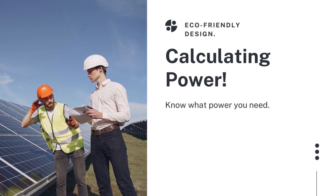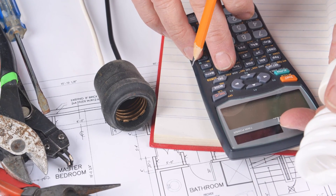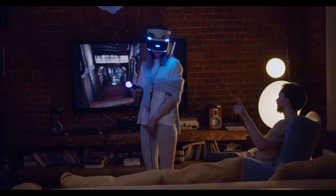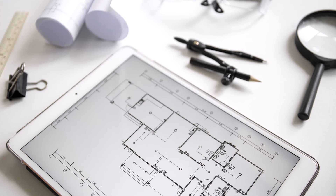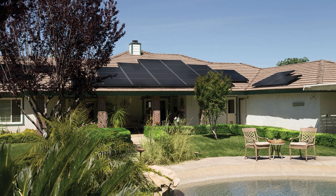The next step is calculating power. The key to a successful install is knowing what power you will need. To calculate the power to be used inside the house, you have to factor in the electrical devices, the lighting, and number of residents. An electrical plan will also be essential in these calculations. After establishing how much power the house would require, you can then estimate the size and number of panels you will need.